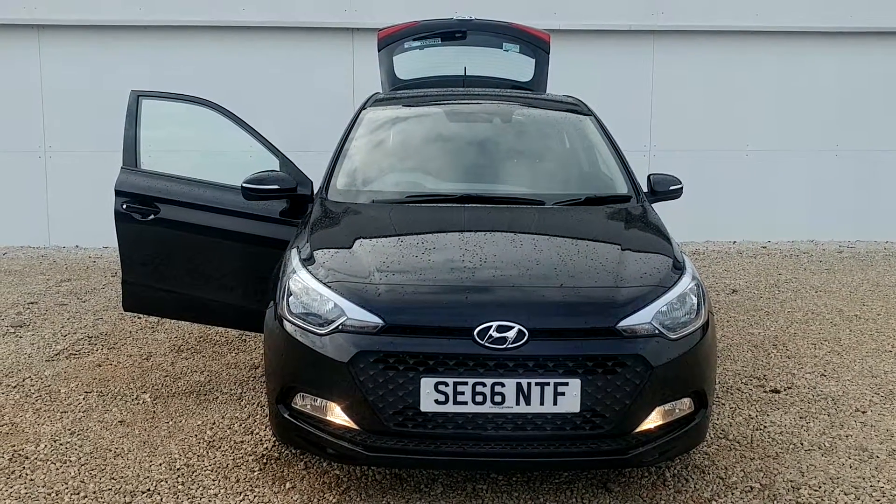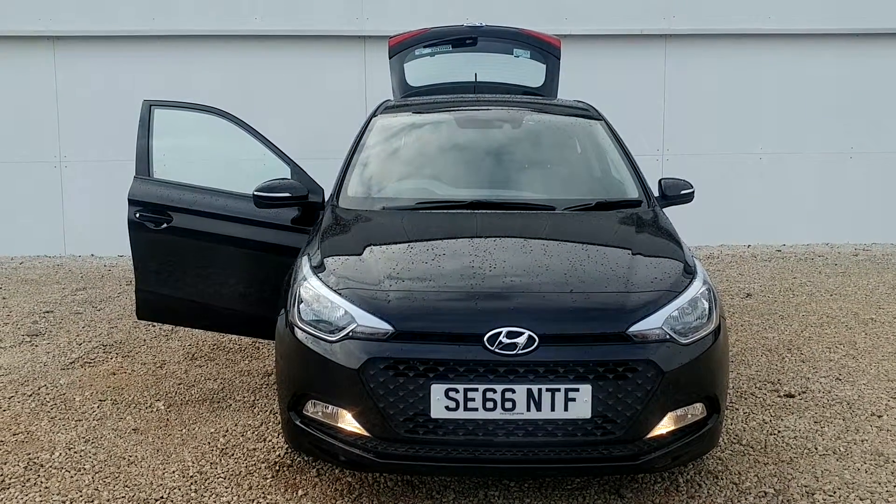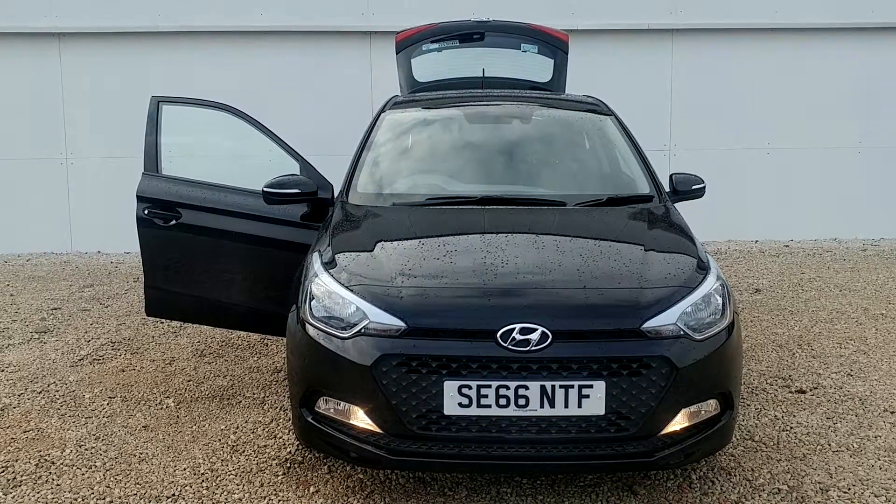Hello from Phoenix Hyundai here on Linwood Road, Paisley. Today I'd like to show you one of the used i20s we currently have in stock.